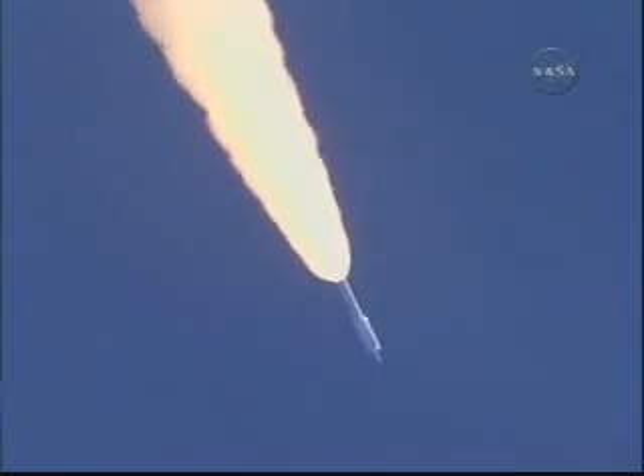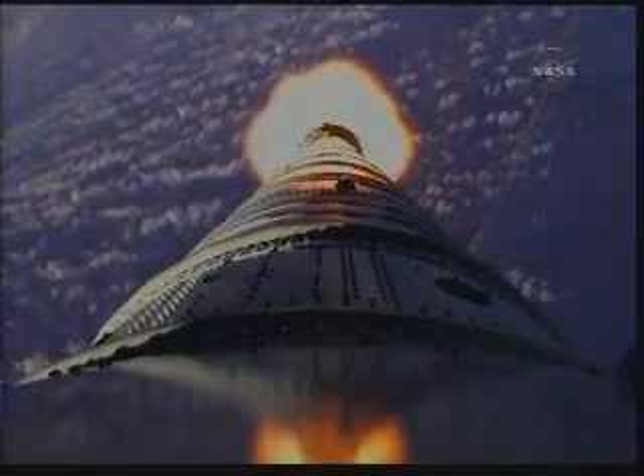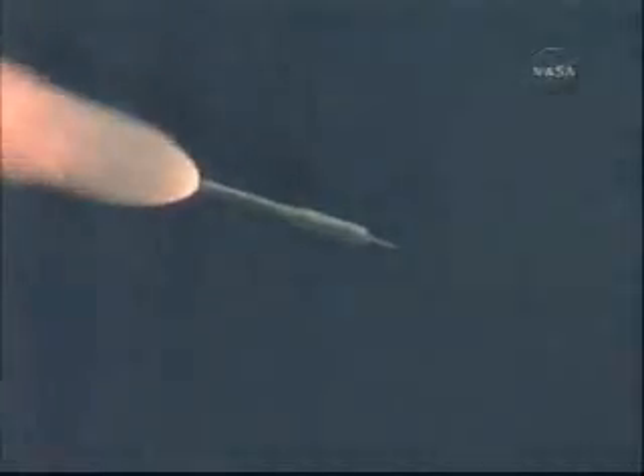Now passing Mach 2. Vehicle now 10 miles altitude, downrange distance 8 miles, and a velocity of 1,540 miles per hour. T plus 80 seconds. We've started our supersonic large amplitude ID maneuver PTI. We see the response.